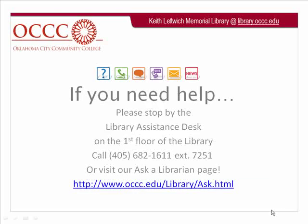Should you require any additional assistance, please stop by the Library Assistance Desk on the first floor of the Library, or call us at 405-682-1611, extension 7251, or visit our Ask a Librarian page to find out more about how to email, chat, and text with us.